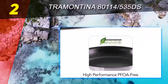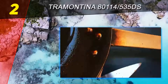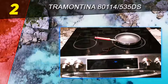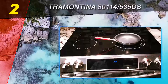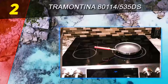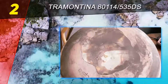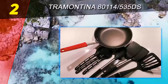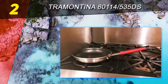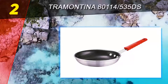At number two on this list, the Trimont ana 80114535. This pan is a definite top budget-friendly pick. It is very reasonably priced but will last for many years to come. Its nonstick coating is of top quality, so you needn't worry about your eggs or other food getting stuck during frying, even if you are using hardly any oil or fat at all. The angled sides make flipping crepes or other foods very easy.